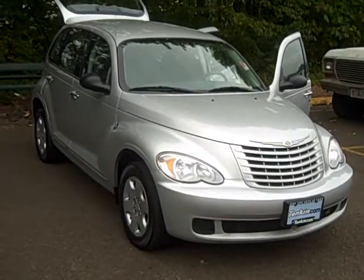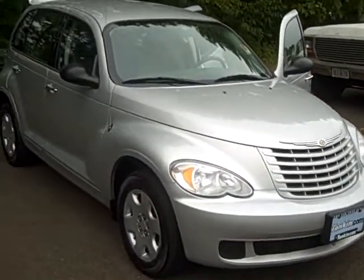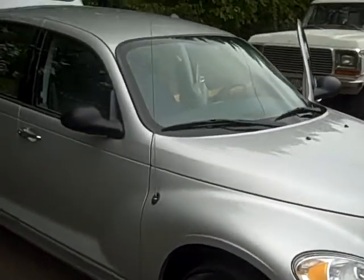Today we have a 2008 Chrysler PT Cruiser. This vehicle is in great condition, has under 37,000 miles, and it has an automatic transmission.